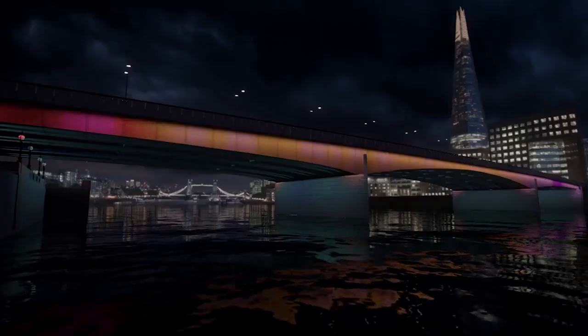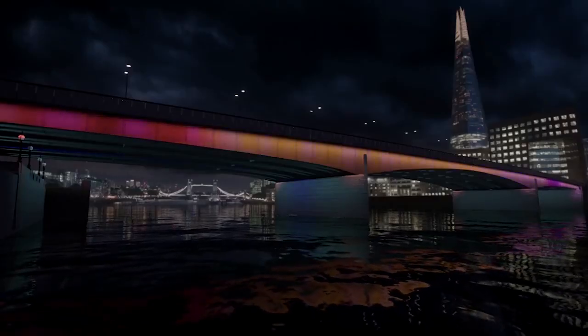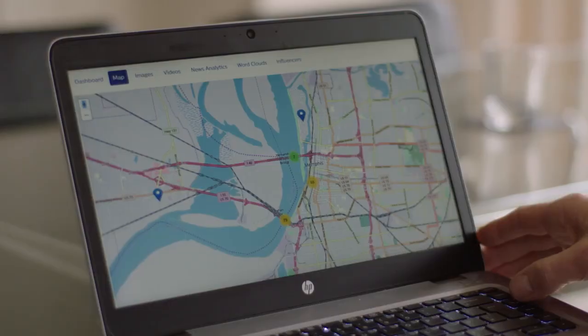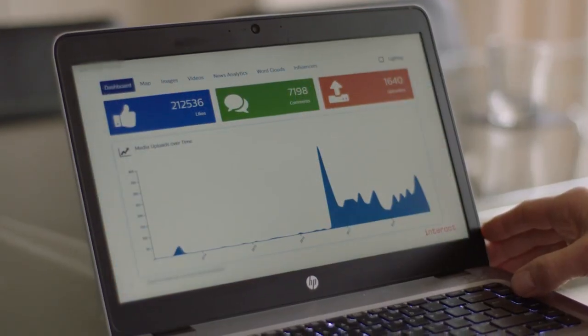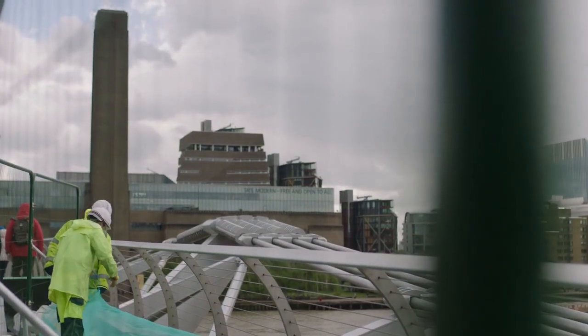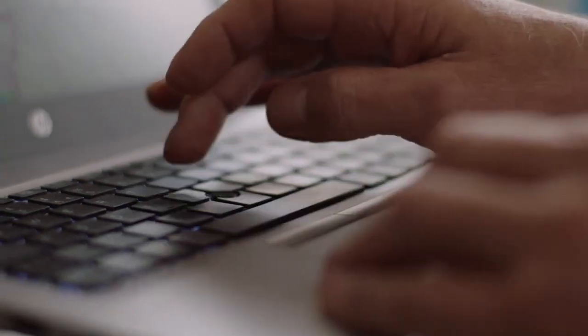Across all the bridges we're lighting in this project, we're going to be using just in excess of 13,000 separate light fittings. Each one needs to be monitored to see how it's performing. Interact Landmark can go in and check every individual light fitting every day to verify it's operating correctly and start to predict any faults that might occur.